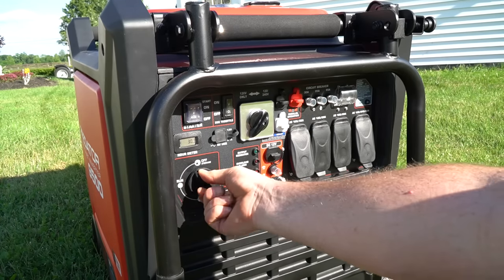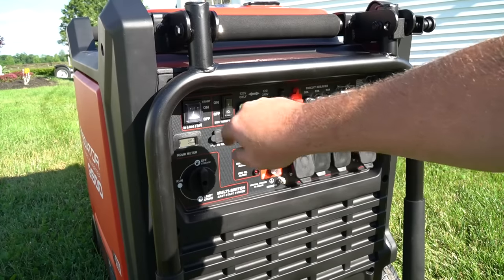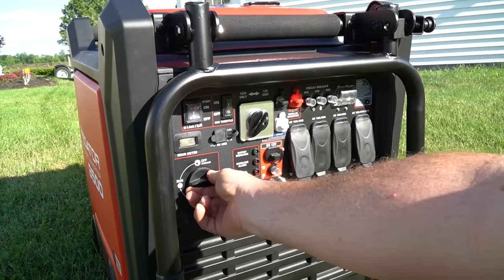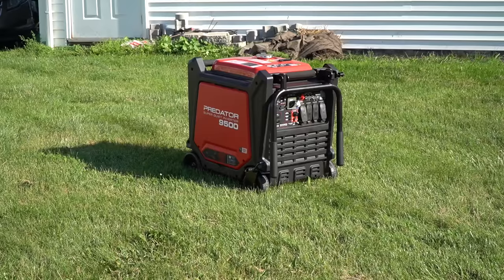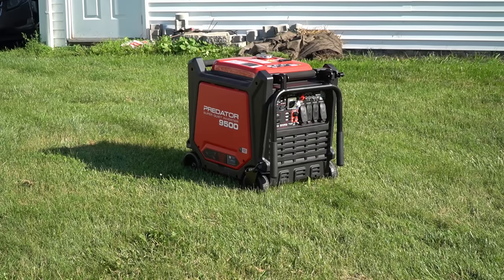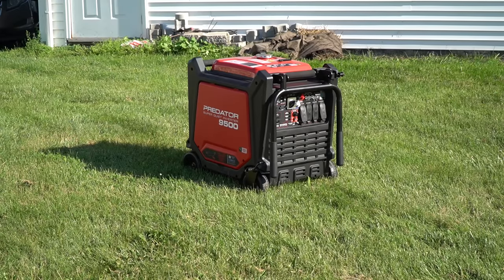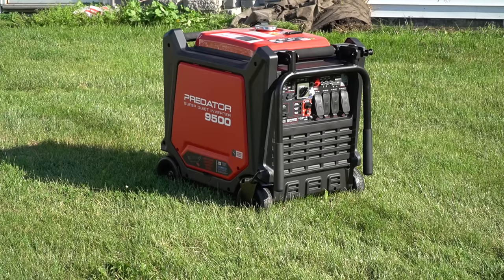To start the generator, take the switch and put it into the choke position, hold the on button until it starts, then put it back into the run position. I'm going to turn on the ESC throttle, which will quiet it down and make it more efficient. Now, I have this generator running about 10 feet from us and I'm purposely not raising my voice so you can compare my voice to how loud this generator is right now. You may actually hear some cicadas in the background because we're in front of a woods. I've just turned off the electronic speed control so you can hear the generator under load and get an idea of what it sounds like.